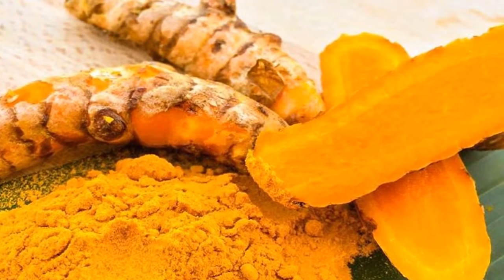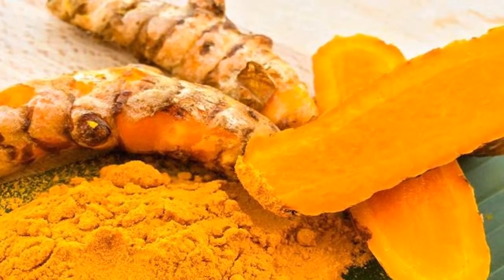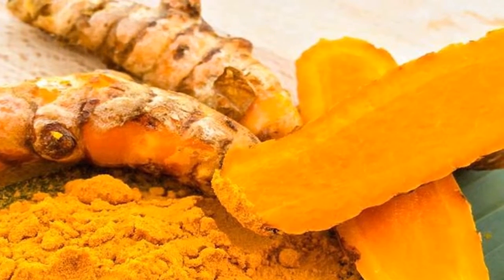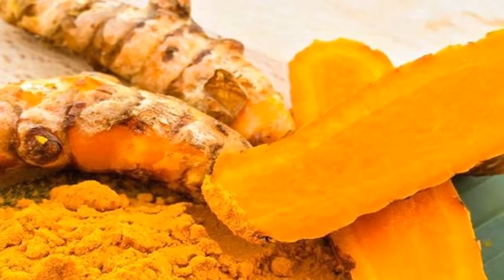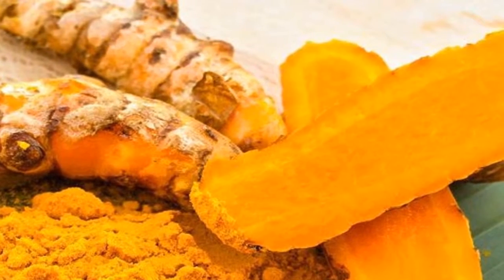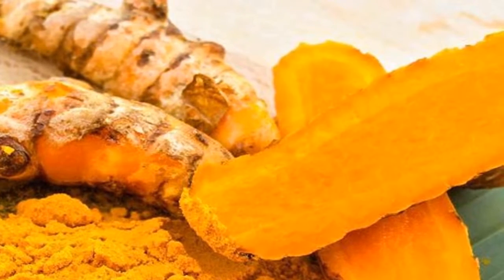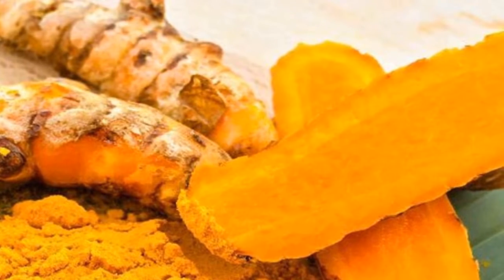7. Turmeric. Turmeric can increase the body's resistance through anti-inflammatory and antioxidant properties, supporting recovery from flu and cough, including cough due to smoking. To prepare, boil water, add ginger root and continue to boil the mixture for a while, then pour in milk and stir. When the mixture cools, add honey and cinnamon powder.